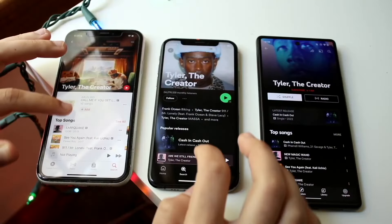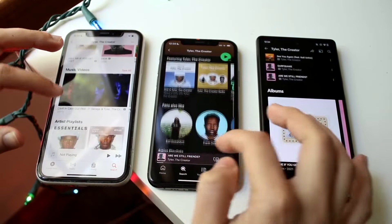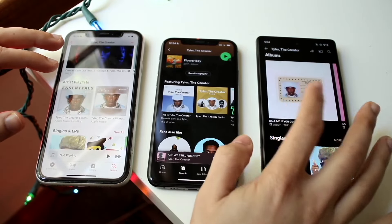You can access your entire library from any device and listen online or offline, and you can see what your friends are listening to as well, which is really cool. So with those two plans — the student and individual — they're exactly the same and you're getting basically the same feature set between both.